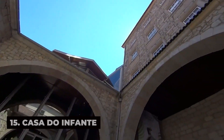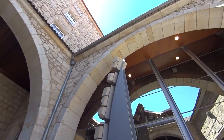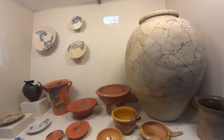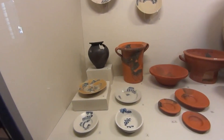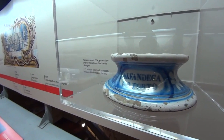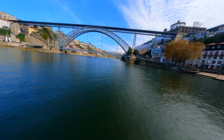Step back in time and explore Porto's medieval history at Casa do Infante, a historic building that served as the birthplace of Prince Henry the Navigator, and is now a museum and cultural center dedicated to the city's heritage. Discover archaeological remains, artifacts, and exhibits that showcase Porto's evolution from a Roman settlement to a thriving medieval port city. Learn about key moments and figures in Porto's history, including its role as a center of trade, exploration, and maritime commerce during the Age of Discovery.